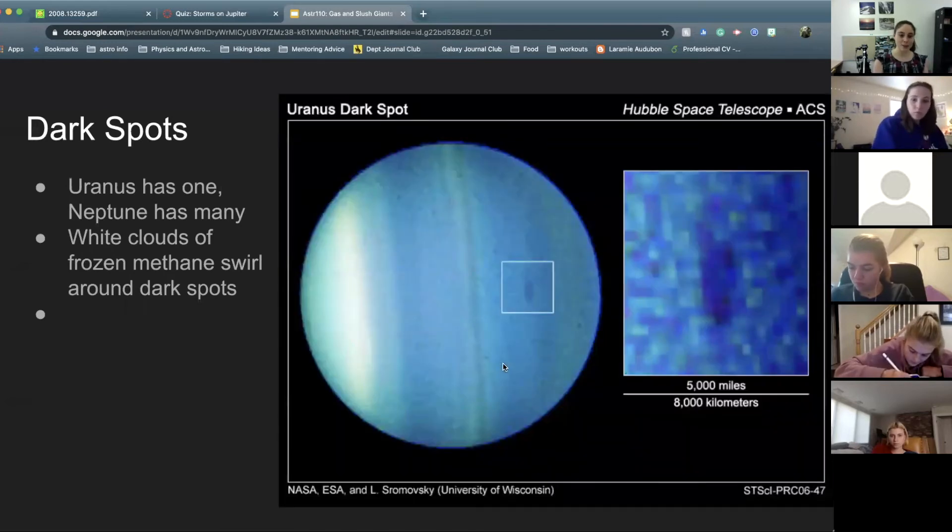That last image was Neptune. This is Uranus — we can see it does have a dark spot, but it's hard to see. These are images taken with Hubble, a space telescope, and they're still fairly fuzzy because it is so far away.